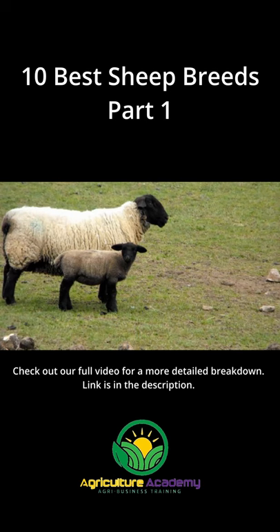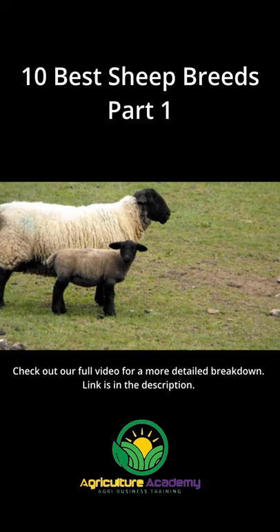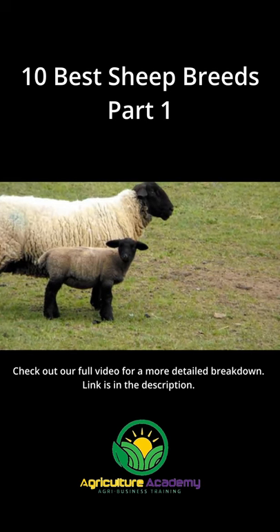Suffolk. Suffolk sheep are reared for their meat, specifically mutton, which makes this early maturing breed a favorite among producers.